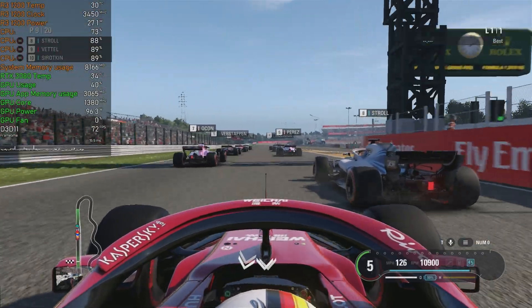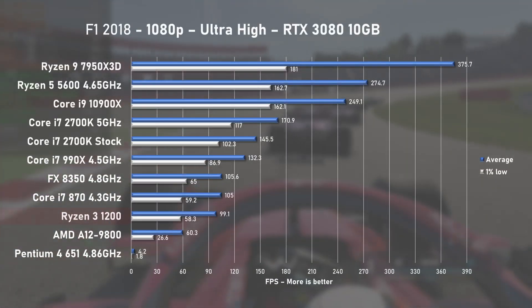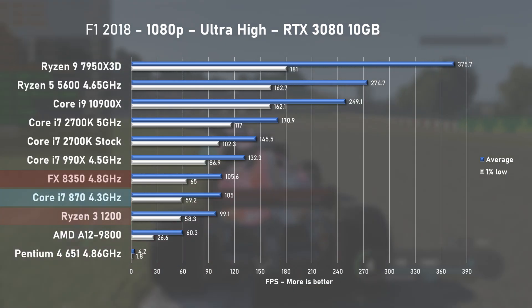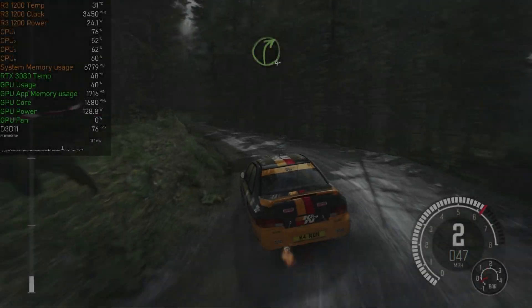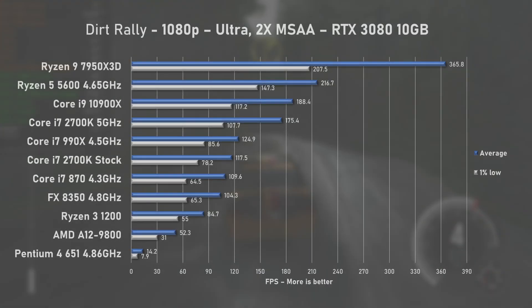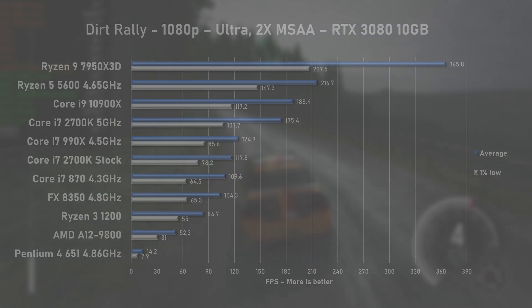Game benchmarks start with F1 2018. The game didn't utilise cores to 100%, and Ryzen 3 managed just 99 FPS on average with 1% lows at 58, making it slightly slower than an overclocked 1st Gen i7-870 or the FX 8350. In DiRT Rally with ultra settings, CPU utilisation dropped even further, and with 84 FPS on average, Ryzen 3 falls behind by around 23% versus the FX 8350.